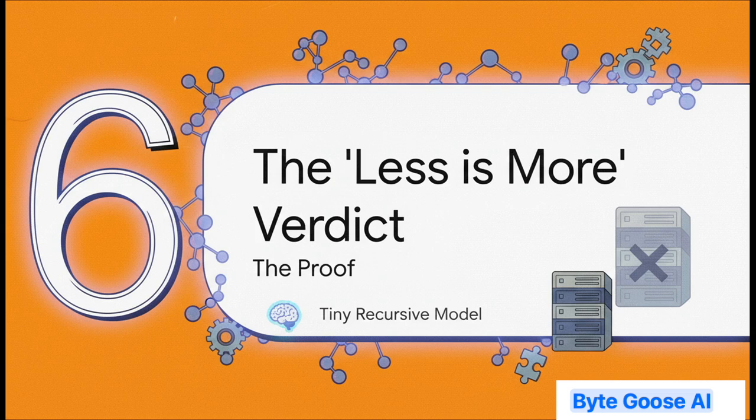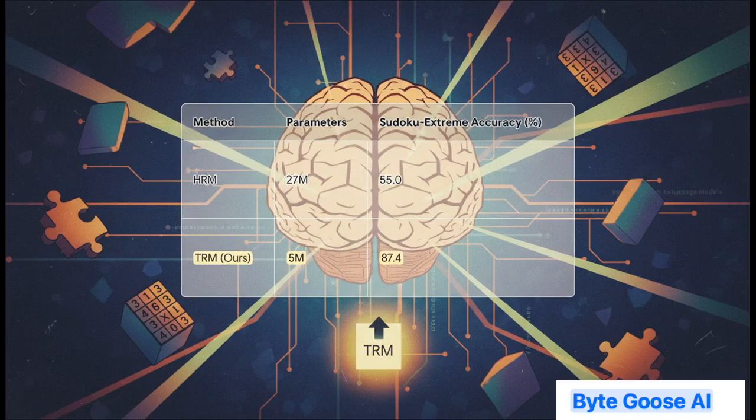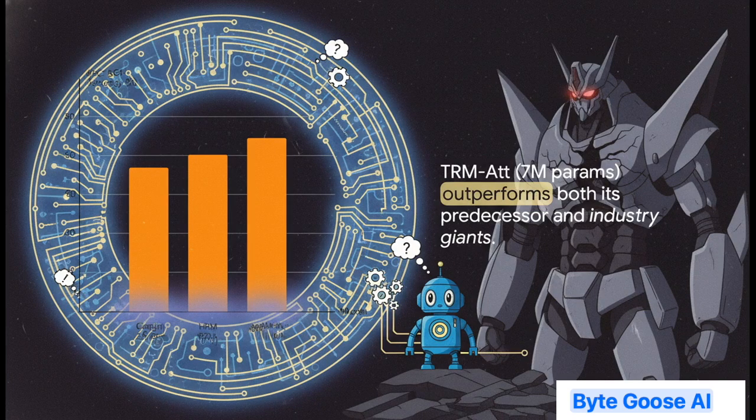The theory is beautiful, but does it actually work in practice? Let's look at the proof — this is where the genius of this design really shines. A straight-up showdown on a super-hard Sudoku benchmark. On one side, the old HRM model at 27 million parameters, clocking in at 55% accuracy. But then TRM with just 5 million parameters — that's over 5 times smaller — gets a whopping 87.4% accuracy. That's not just an improvement; that's a completely different league. And it's not just about beating its own family. On the ARC-AGI benchmark, a really tough test of abstract reasoning, the tiny 7 million parameter TRM scores higher than HRM and also beats Google's massive Gemini 2.5 Pro. A tiny, specialized model is actually out-thinking a massive general-purpose giant.